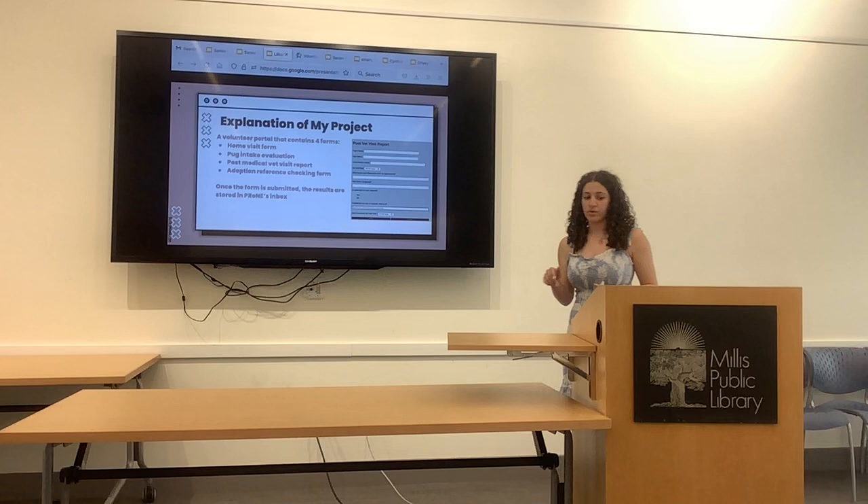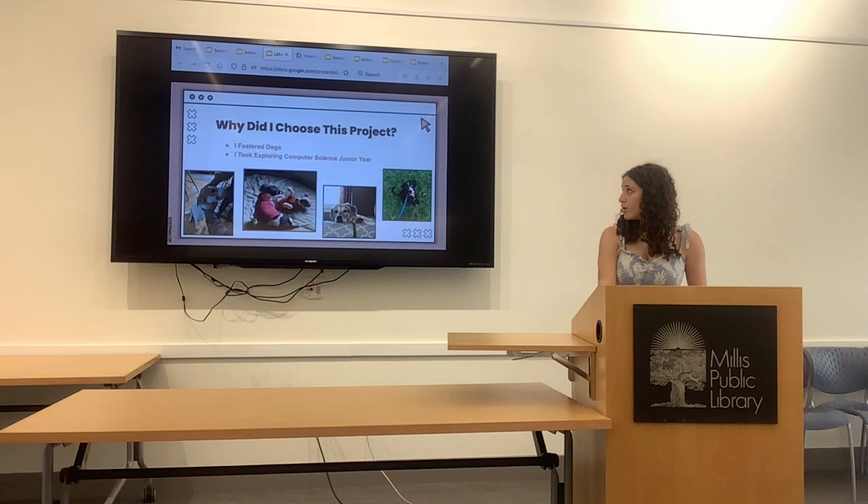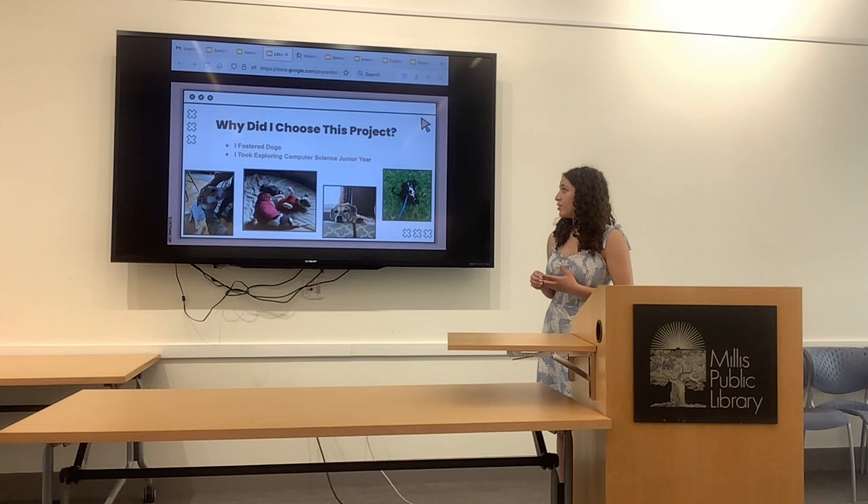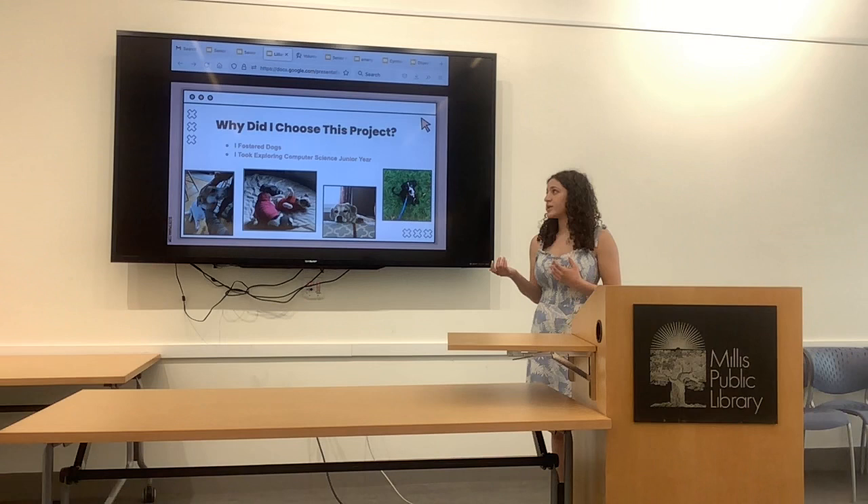They can also download it into OneDrive so that it can stay there for a longer time. I chose this project because I used to foster dogs a couple of years ago, and it was such a rewarding experience — I got to help rehabilitate and train them. I just wanted to give back to that community because they helped me so much. I also took Explore and Comp Sci Junior Year with Mr. D, and I really enjoyed using HTML to create webpages. I wanted to expand and see if I had an interest in software engineering.